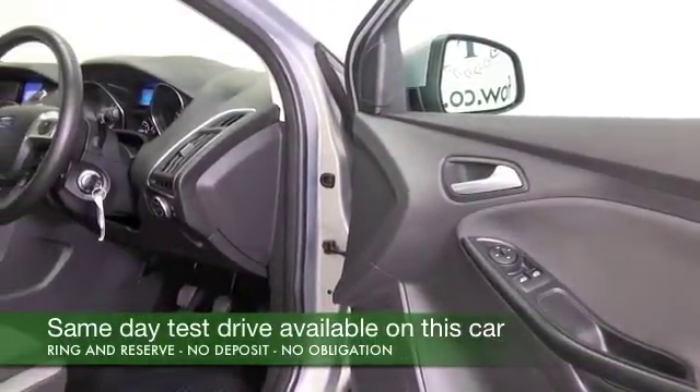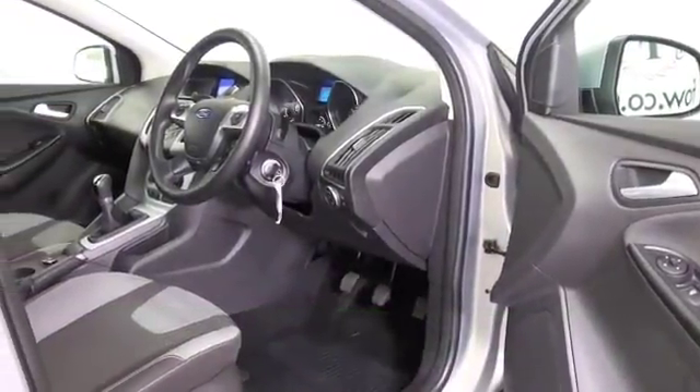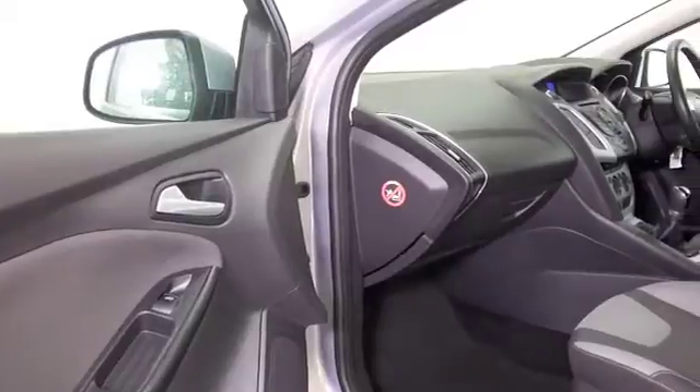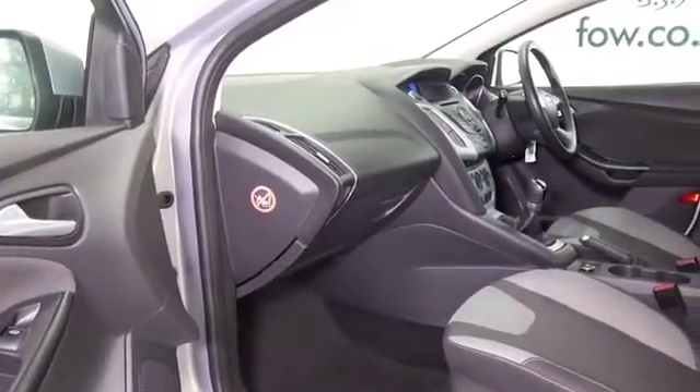It's only covered about 11 and a half thousand miles, so not too many on the clock. Get behind the wheel — cloth interior, very smart, remote locking, air con, electric windows, parking sensors, DAB, Bluetooth. You've got the right ingredients, and even a great set of alloys.